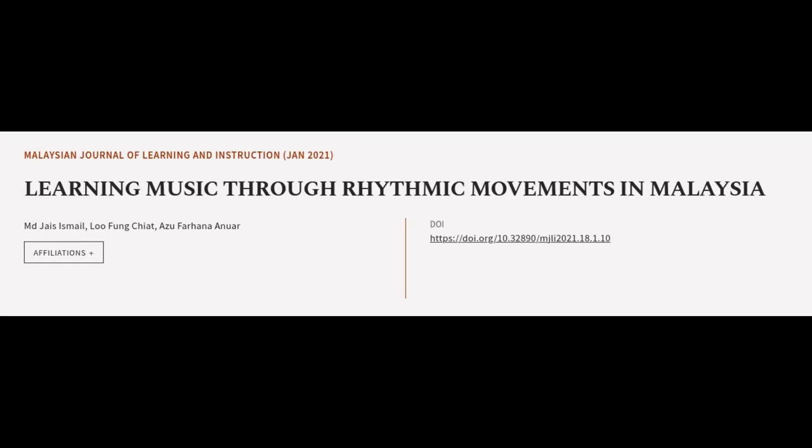This article was authored by M.D. Jais Ismail, Lu Feng Chayat, and Azu Farhana Anuar.